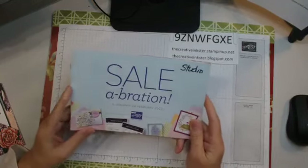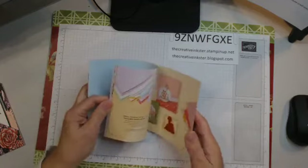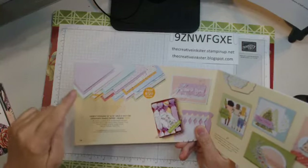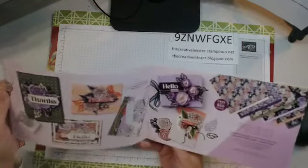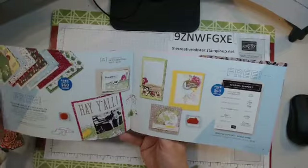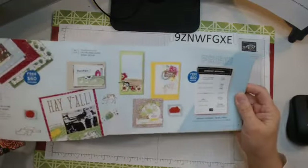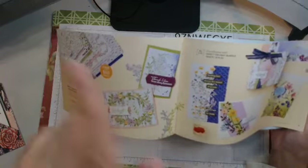For anyone in Canada, this catalog is good now till May the first and there's all kinds of wonderful goodies in here - stamp sets, bundles, embellishments and more. But the one we're going to focus on tonight is our celebration brochure. It's good till the end of February. Every sixty dollars you spend you get something for free, and if you spend $120 you have a choice of two level ones or one level two.